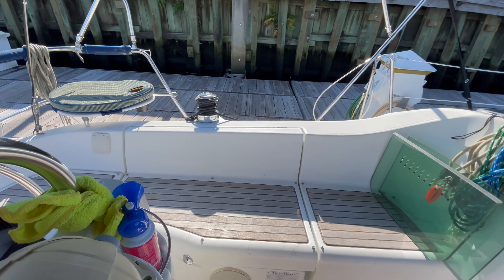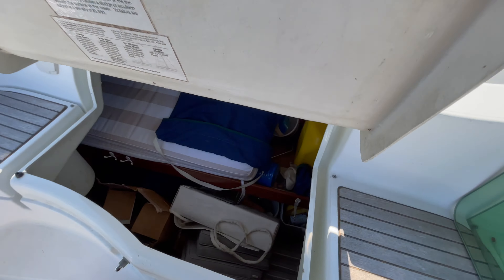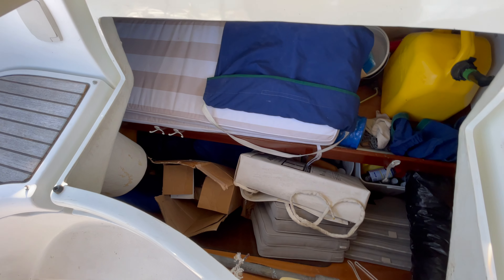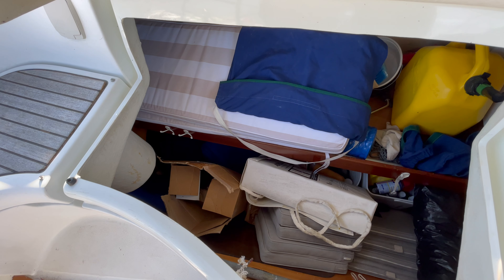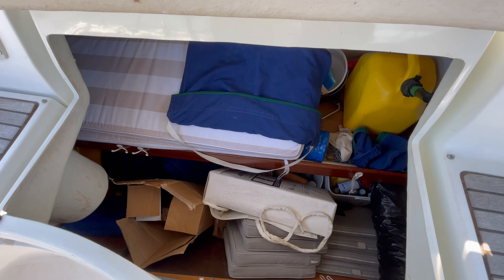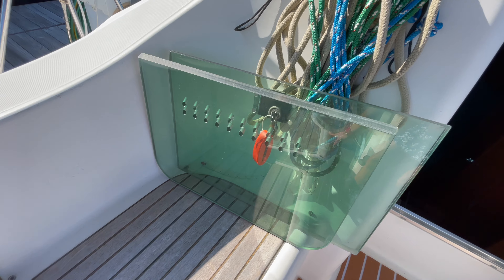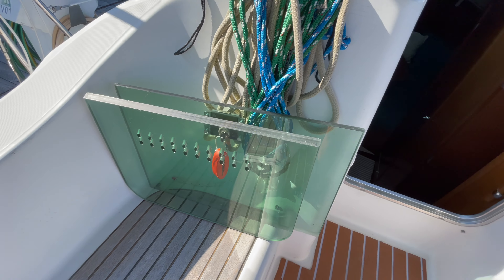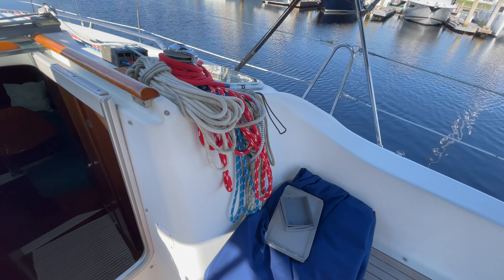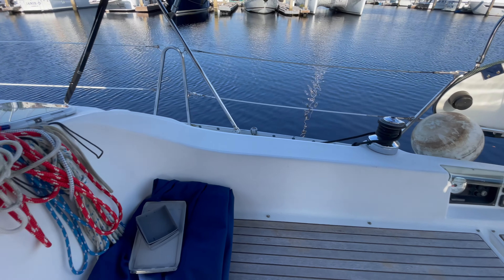Let me show you this locker in the cockpit — it is huge. There is a lot of room to store stuff in there. There are cockpit cushions and a bag to hold your companionway boards. All lines are led aft with nice self-tailers all around.